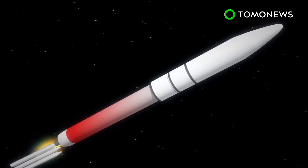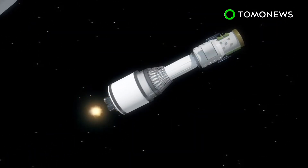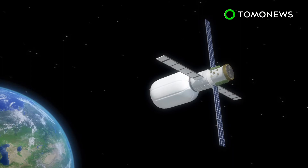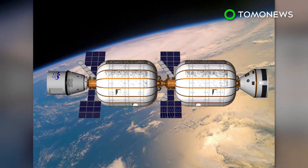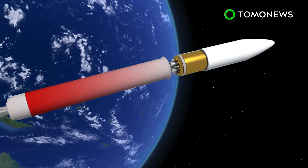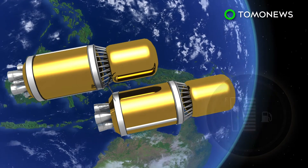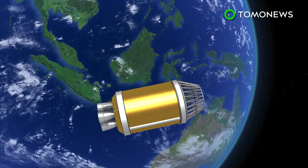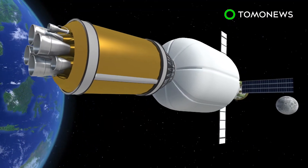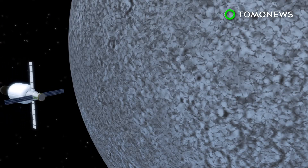ULA's Vulcan rocket will launch the B-330 into lower Earth orbit, where it will stay for about a year. While there, the habitat will receive supplies and get crew members rotated every few months. Two more Vulcan rockets will then be launched and their upper stage is left in orbit. After propellant from one stage is transferred to the other, the fully-fueled stage will attach the B-330 and propel it to its final position, orbiting the Moon.